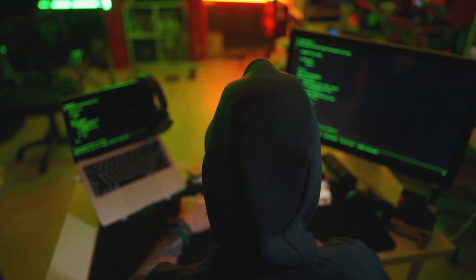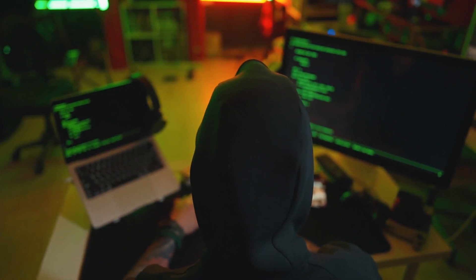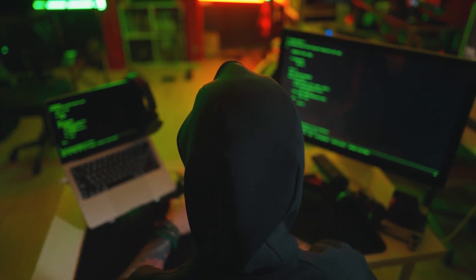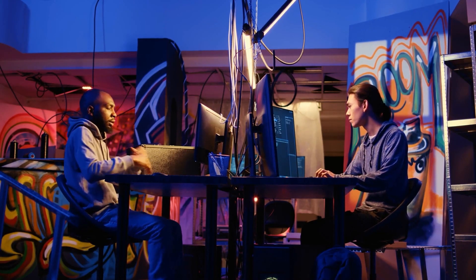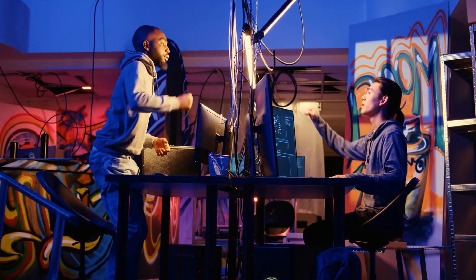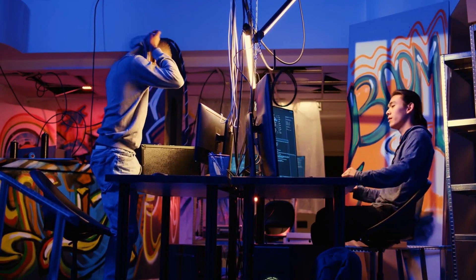Step 7: Build a home lab. A home lab is your secret weapon. Set up virtual machines, install Kali Linux, simulate attacks, and practice defending systems. This kind of experience looks amazing on a resume and gives you stories to tell during interviews. You don't need expensive hardware — just a decent PC and VirtualBox or VMware.